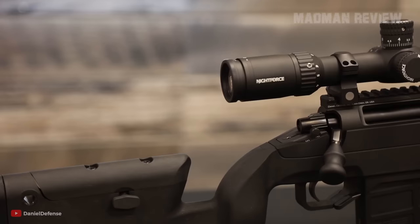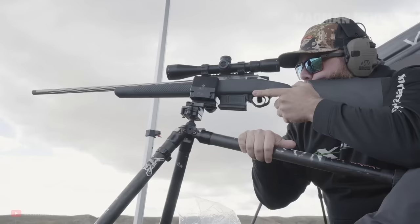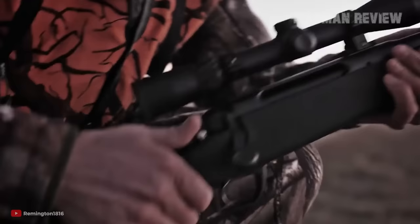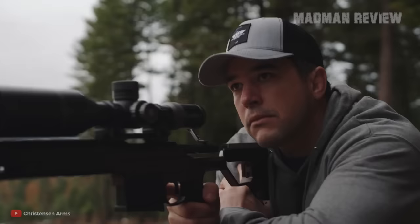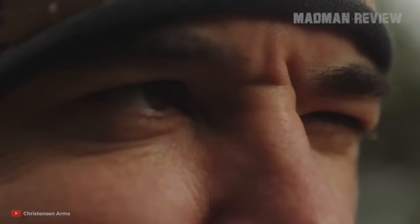There you have it — some of the most accurate rifles you can find on the market. If you know one that is missing, let us know in the comments and tell us what groups you achieve with it. We'll see you next time.